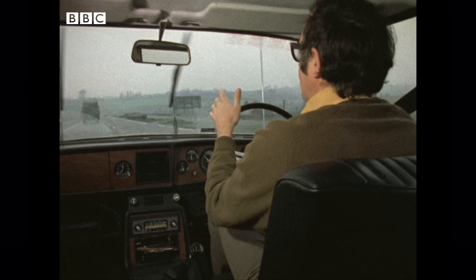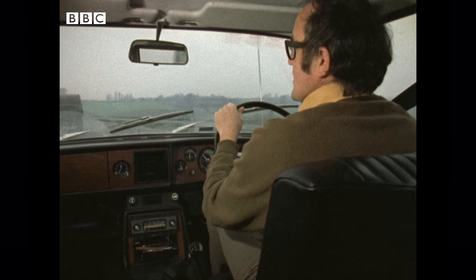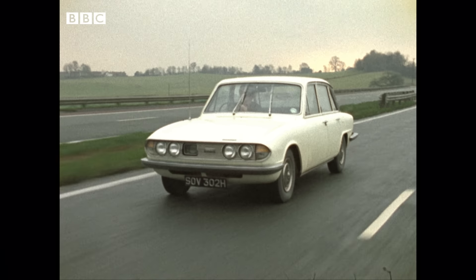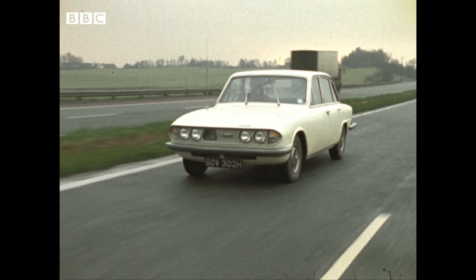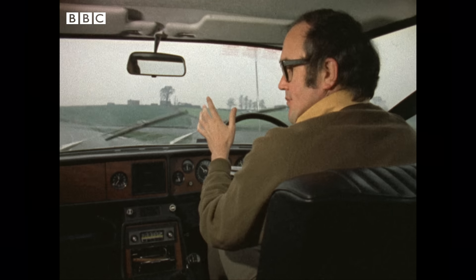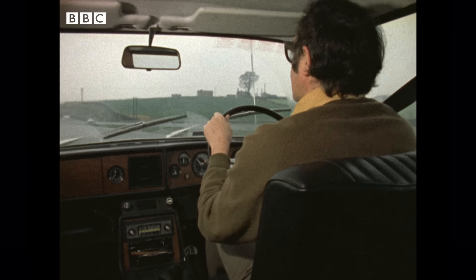It's a testbed, a prototype containing many of the devices that you should be seeing fitted to cars over the next 10 years or so. The motor car hasn't really changed, basically, over the last 30 years — it's still a mechanical animal with some electrics — whereas the aeroplane has changed tremendously, thanks to the introduction of electronics into its working systems.